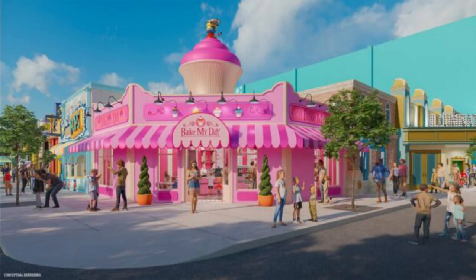Next up, we have the Bake My Day area on Minion Street, which looks fantastic. Bake My Day will be a retail and bakery location with lots of sweet treats — Minion-themed cupcakes, macaroons, s'mores — along with exclusive Minion-inspired merchandise like apparel, accessories, keychains, and more. Next to that will be Pop Banana, which will have banana-flavored popcorn. That should be interesting — I'm not sure how I feel about it, but it sounds like it'll be quite appetizing to some people.